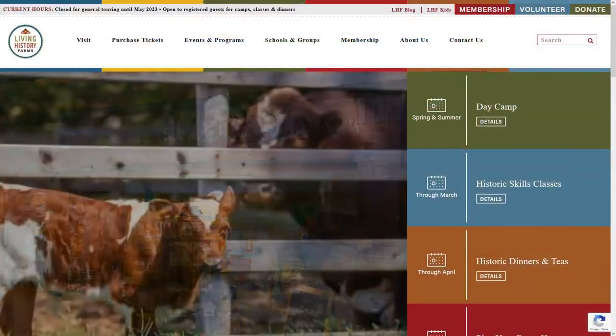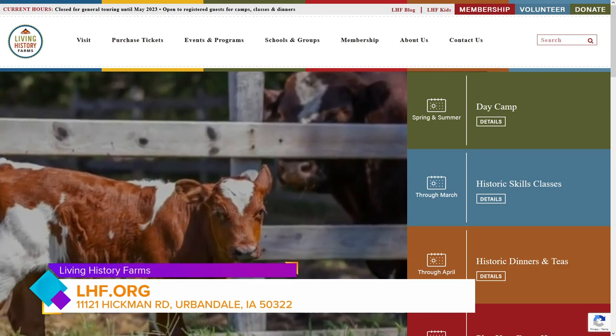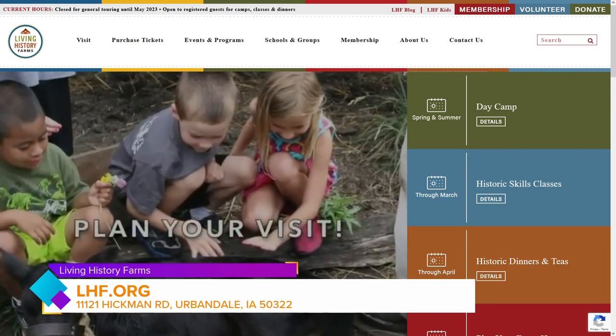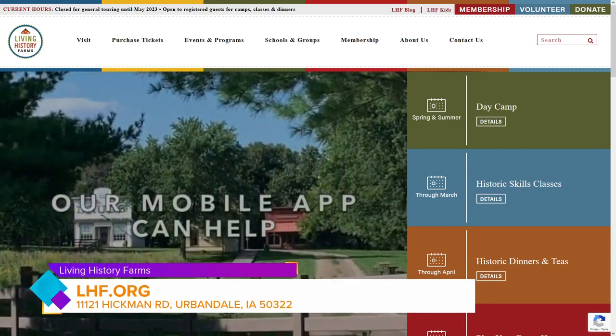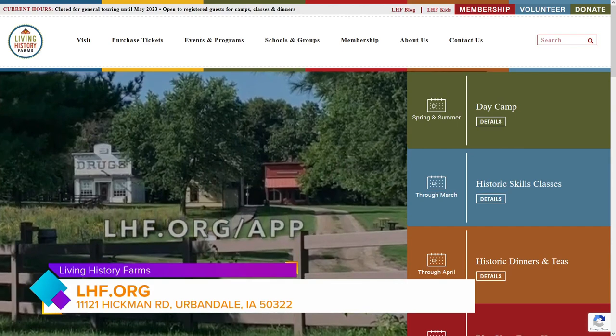So we have the spring break camp, the family Easter celebration, and the Flynn Mansion teas. The website is packed full of information — you can find more at lhf.org. We'll open for general touring in May. By becoming a member, you can tour free all season long. Membership fees will be going up April 1st, so if anyone is thinking about it, now is the time. Join now, save money, tour free all season long, and get discounts on all these other events.